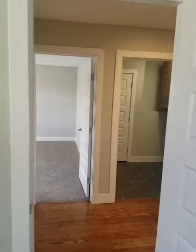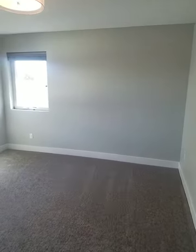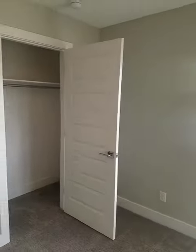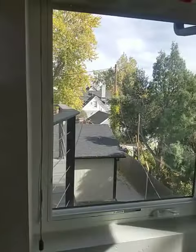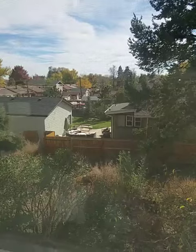There's that second bedroom — basically a mirror image of the last one. And that is Newton Street.